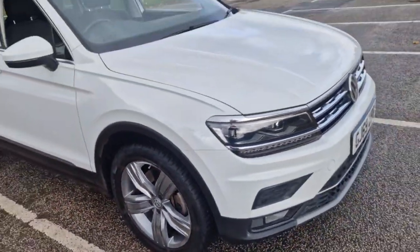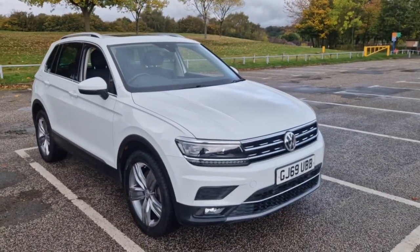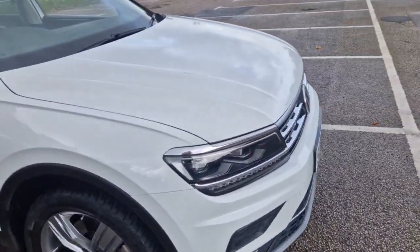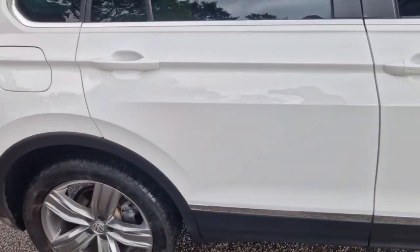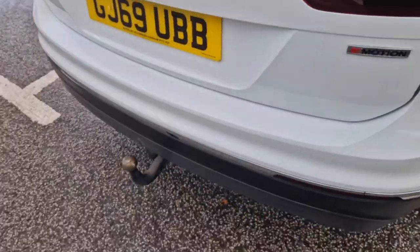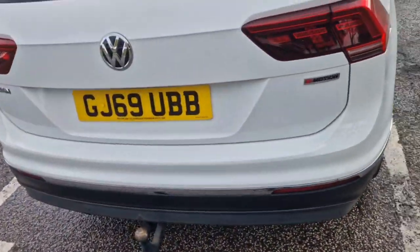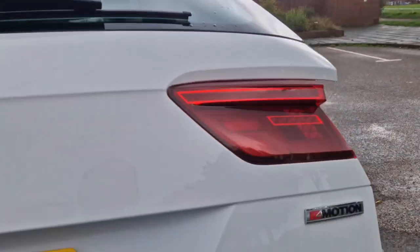My valeter cleaned this in record time because he said there was really nothing much to it. Please do study the photos — it's got this lovely polar white paint. I should say it's 4Motion and it has got a tow bar. This is a perfect towing car, ULEZ compliant, and it's automatic.